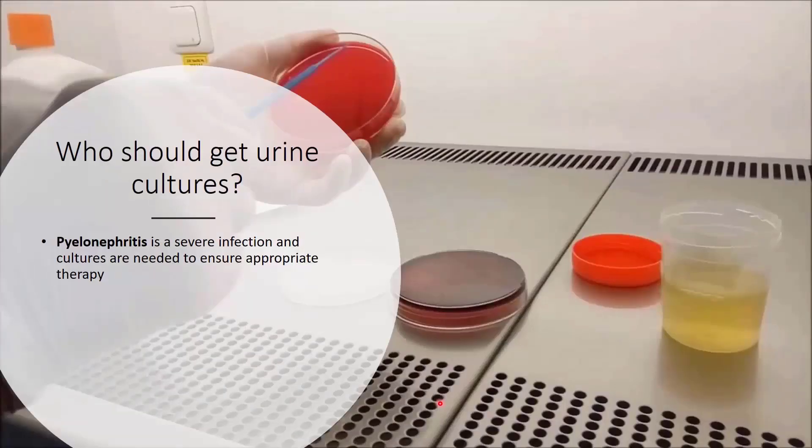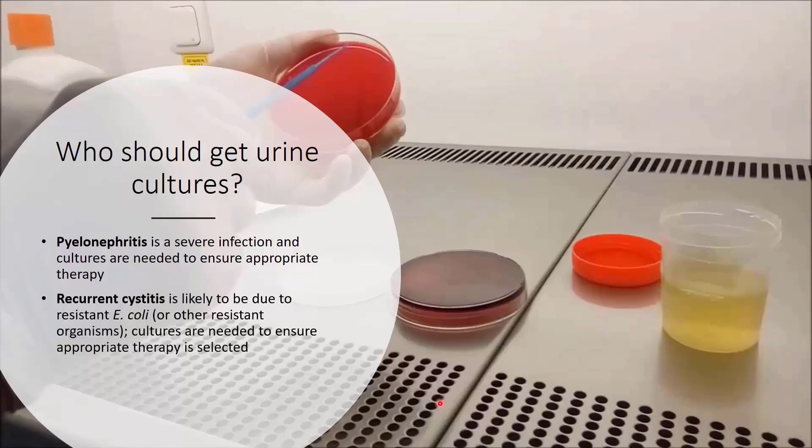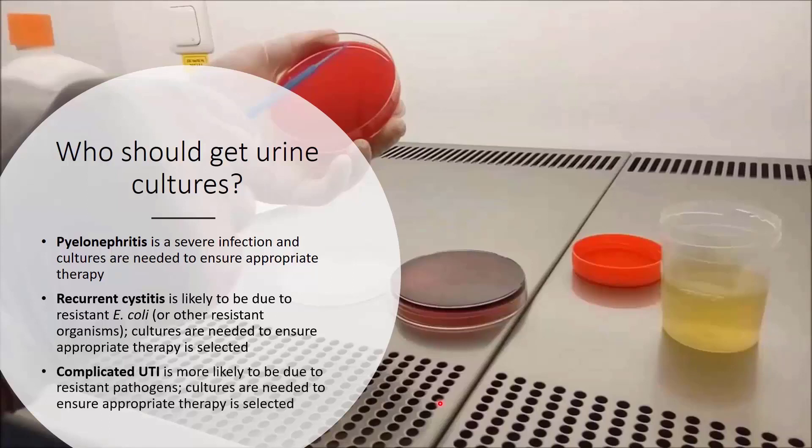So who exactly needs urine cultures? Pyelonephritis is a severe infection and cultures are needed to ensure appropriate treatment is selected. Urine culture is not needed for uncomplicated cystitis, but it is needed for recurrent cystitis, because repeated episodes are likely due to resistant organisms. Complicated UTIs are also more likely to be due to resistant organisms, so cultures are needed to identify susceptible antimicrobial agents and ensure appropriate treatment.